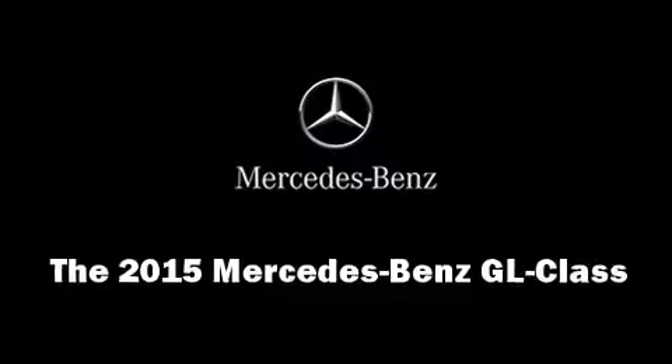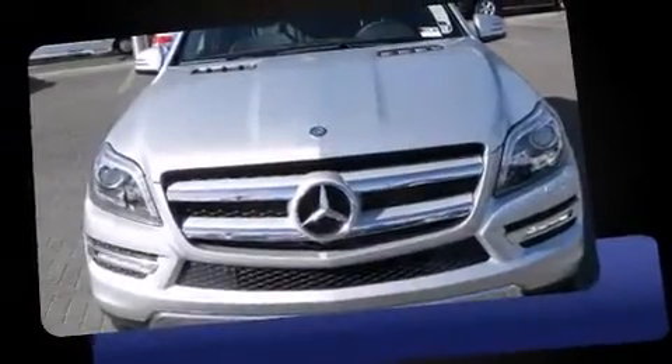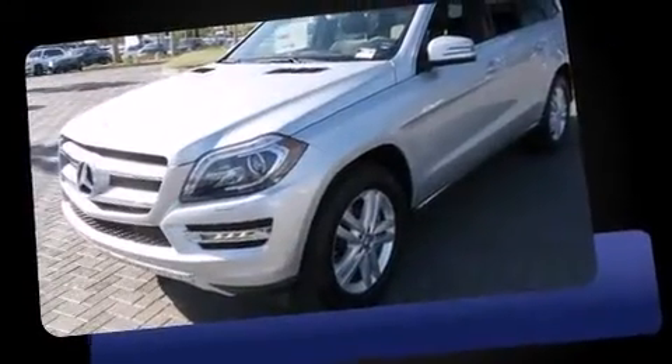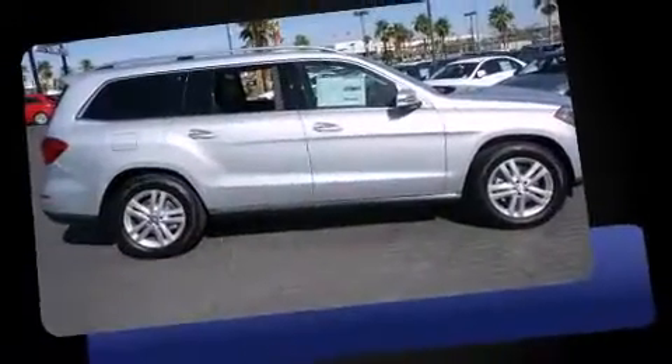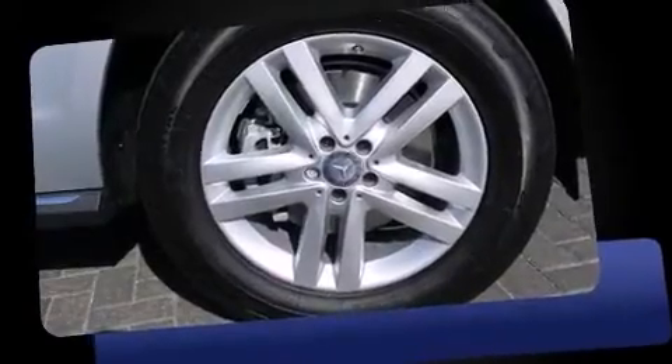The 2015 Mercedes-Benz GL Class. Under the hood you'll find a six-cylinder engine with more than 300 horsepower. Load-leveling rear suspension maintains a comfortable ride, and well-tuned suspension and stability control deliver a spirited yet composed ride and drive.